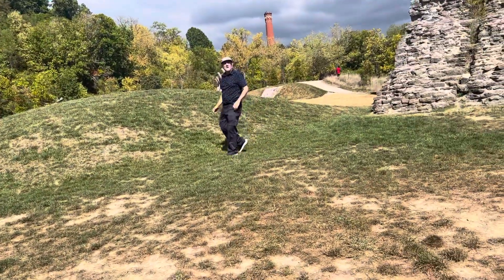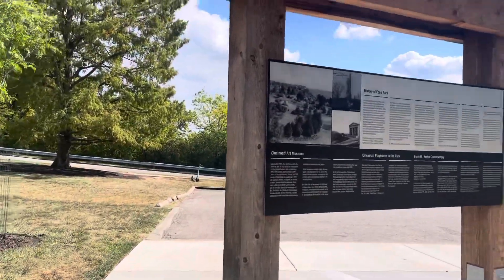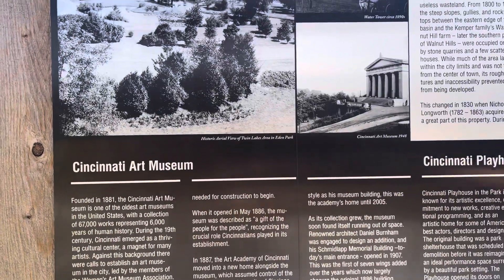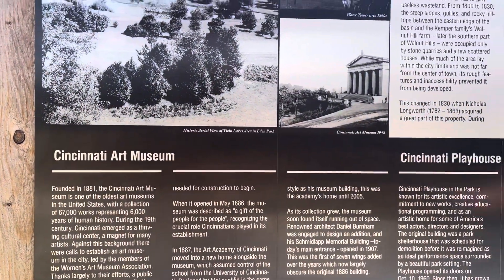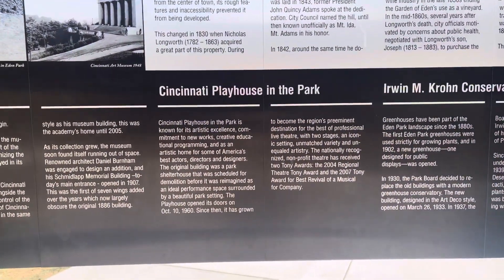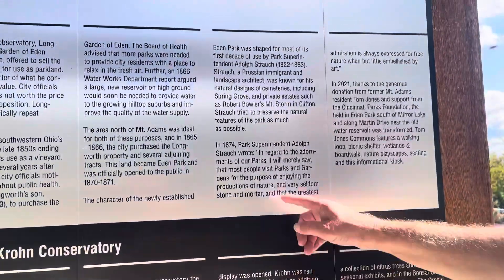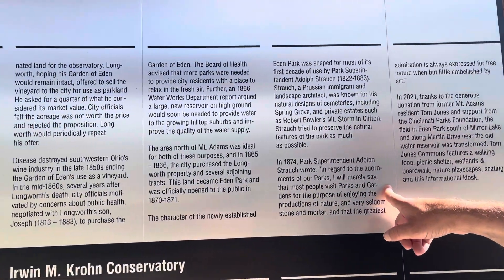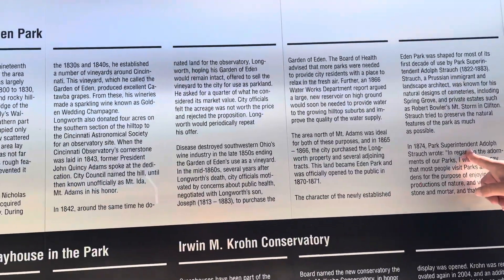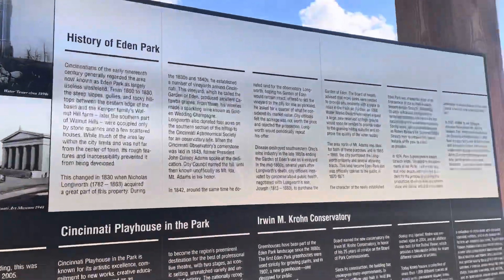Here's another little mountain. This sign gives you some information — the history of Eden Park. And also very close by in the back here is the Cincinnati Art Museum, Cincinnati Playhouse in the Park, and they have a botanical garden called the Irwin M. Crone Conservatory. Very nice. It officially opened up maybe in 1870 or 1871.